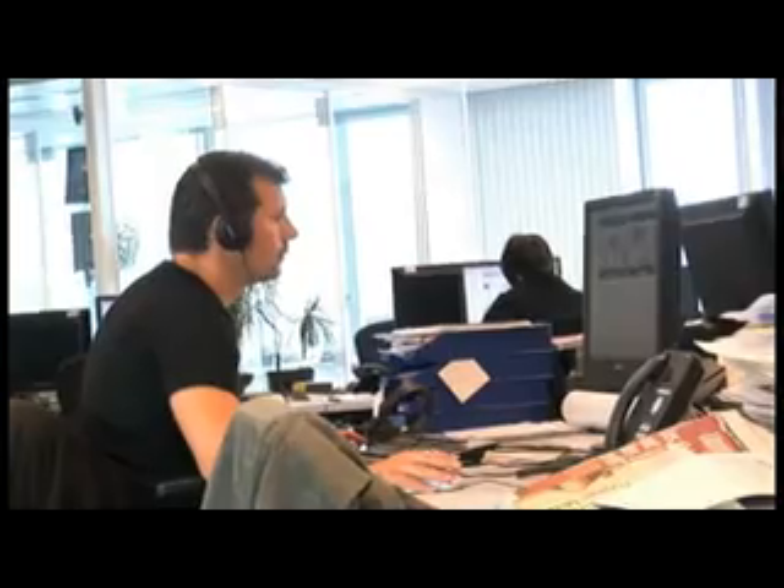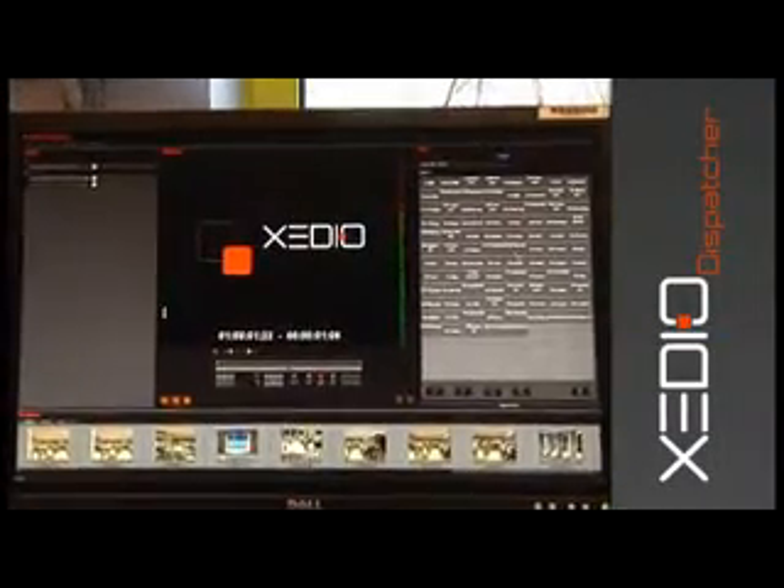With the recent development of its production servers in terms of integration with third-party systems, EVS has recently developed new solutions allowing to streamline file import management processes into XT's XS production environment. With the new EVS ZDO Dispatcher,